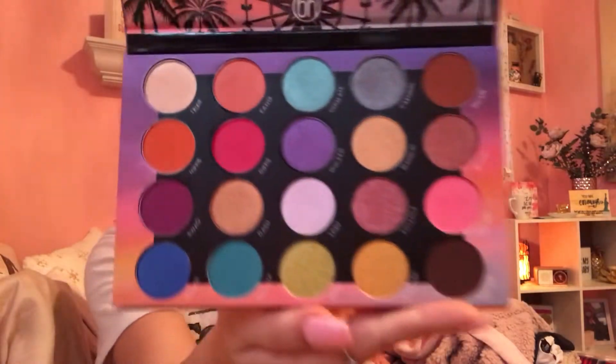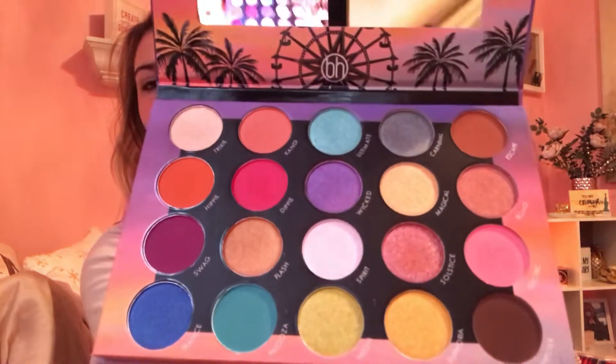I also got the BH Weekend Festival palette and I am obsessed with these colors — they're so pretty. Even the palette itself, the colors, I'm just obsessed. My sister got me this cute dress that hangs off your shoulders.